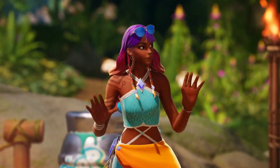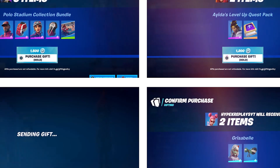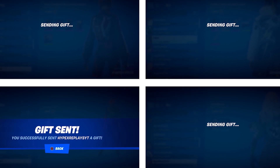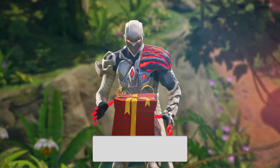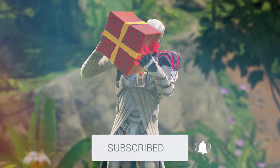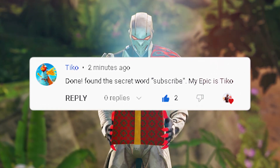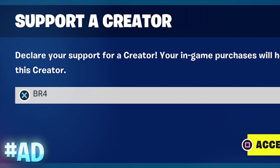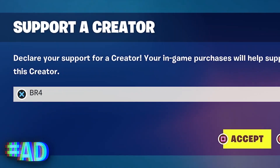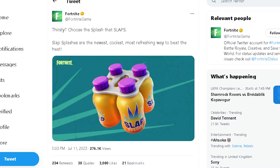I'm still gifting five subscribers every day any cosmetic they want from the Fortnite item shop, so if you want to be gifted make sure to drop a like on this video, subscribe with all notifications, and leave a comment with your Epic ID down below. A huge thanks to everyone using my support-a-creator code BR4 — it does mean a lot. Hashtag ad.